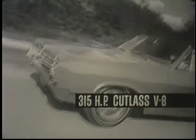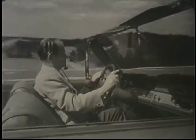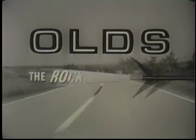Engine: the 315 horsepower Cutlass V8. A great performer, this F-85 Cutlass. Check it out yourself at your Oldsmobile dealer. Where the action is — Oldsmobile, the rocket action car.